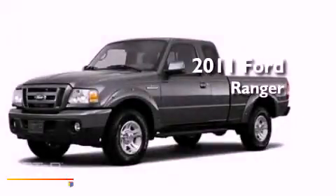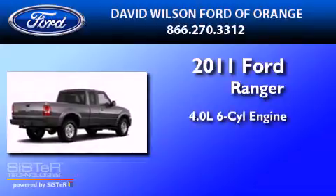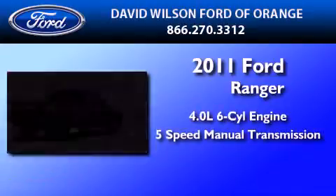This is a brand new 2011 Ford Ranger. It has a 4.0-liter six-cylinder engine and a five-speed manual transmission.